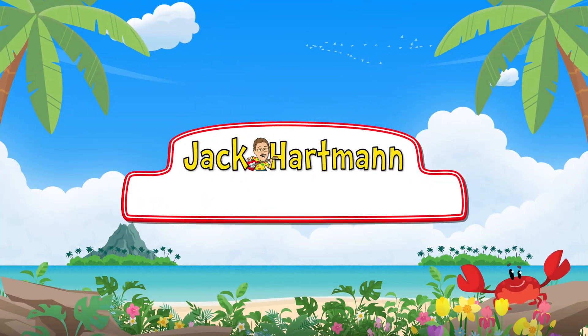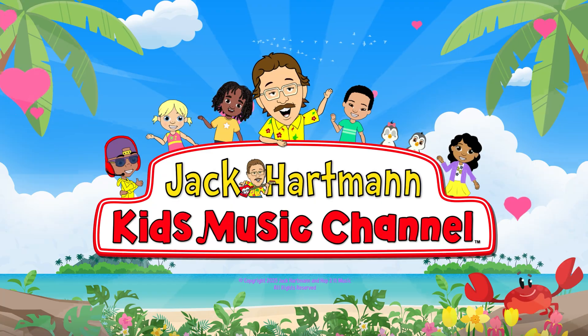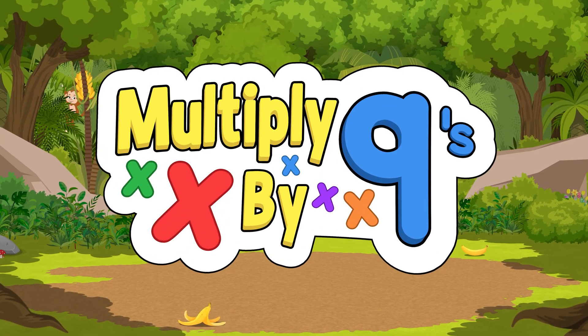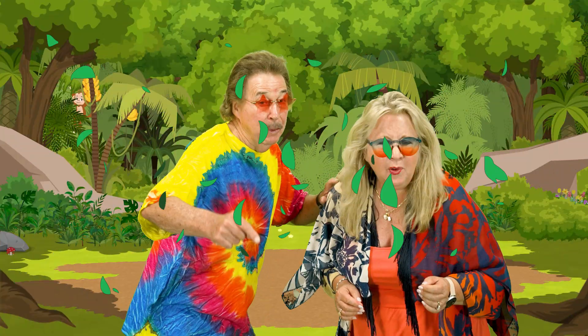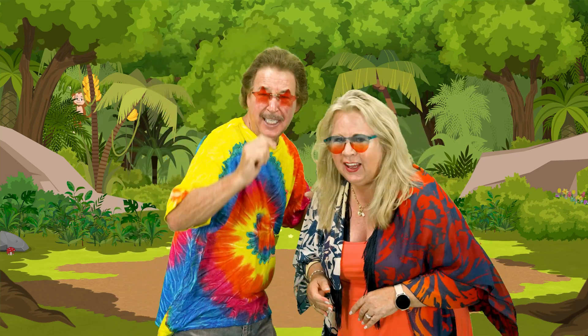Jack Hartman, Kids Music! Now it's time for nine — just do it, memorize. One less than ten, say yes I can, multiply by nine.